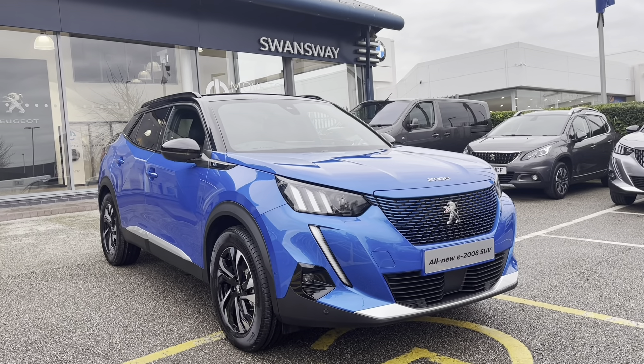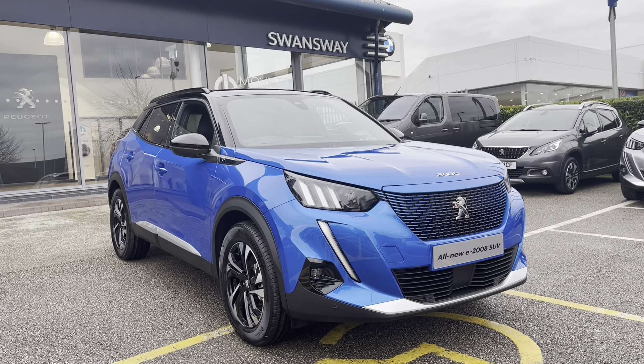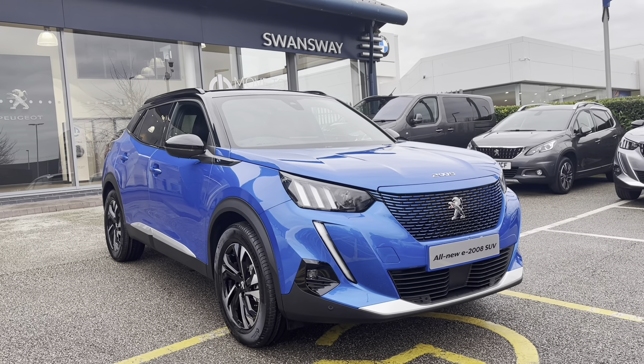Hello, my name is Joe and today I'll be taking you on a 360 degree tour of this Peugeot 2008 50kW GT. This is a new Peugeot approved car and comes in a metallic vertigo blue exterior, as well as a 1 year's warranty and a 1 year's roadside assistance.